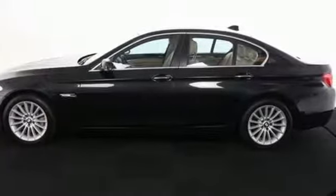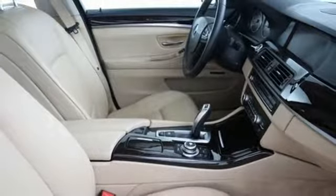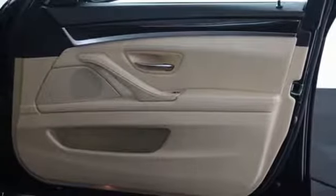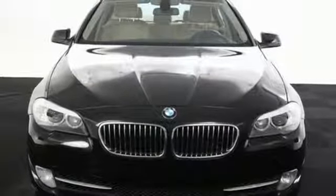For 2011, the 5 Series is better than ever with even more power, greater fuel economy, and an unprecedented array of standard state-of-the-art amenities. You need to see this one for yourself — take it for a test drive today.